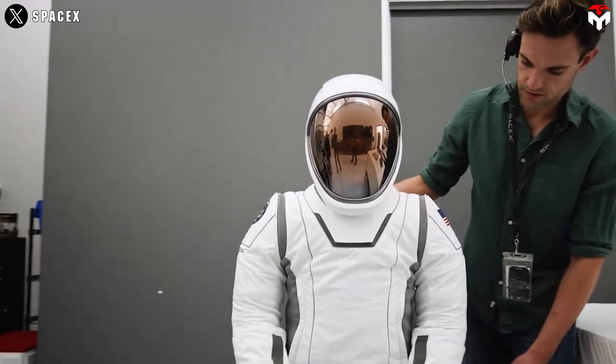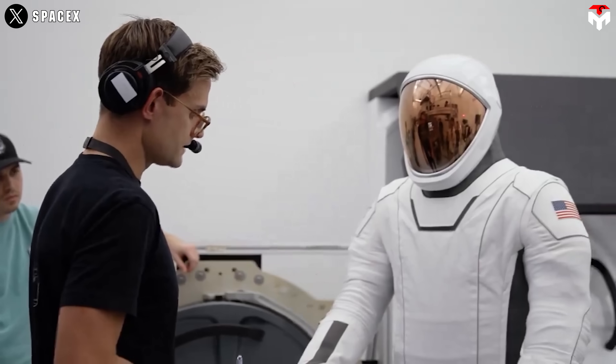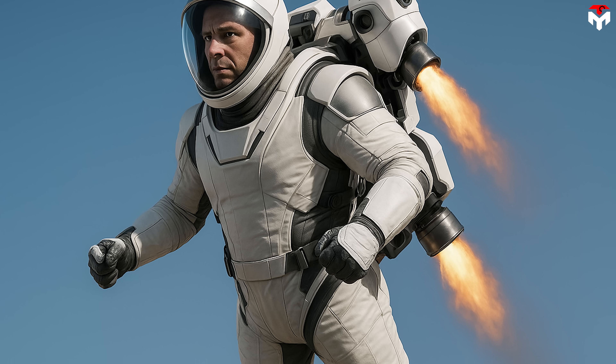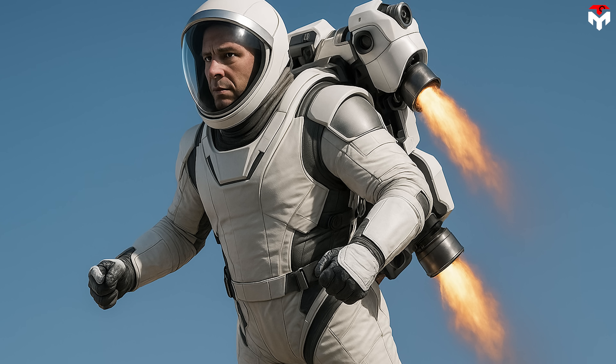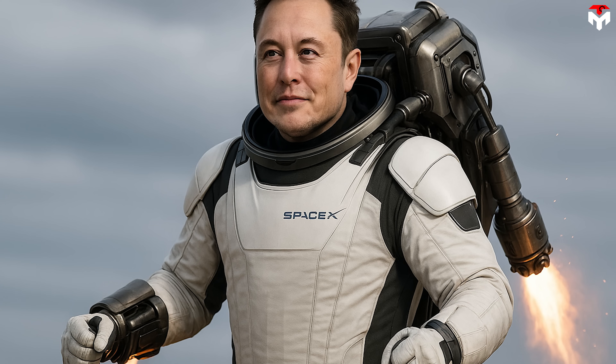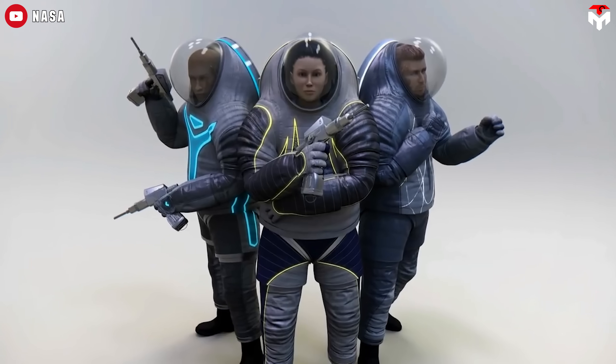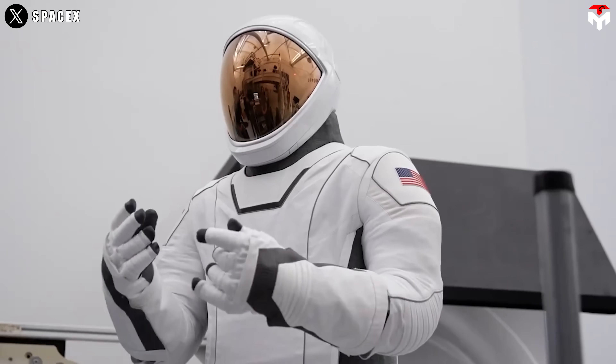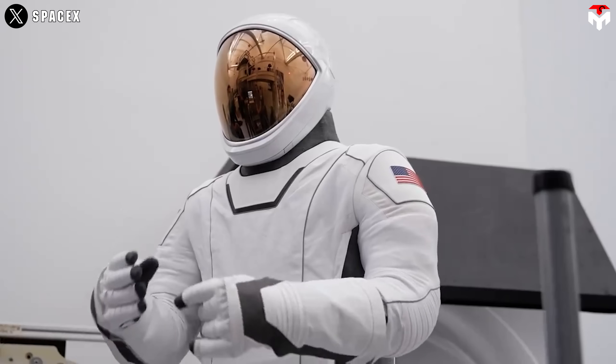SpaceX isn't just upgrading spacesuits — they're rewriting the future of spacewalks. And their boldest move yet? A jetpack. Yeah, you heard that right. A real, functioning Iron Man-style jetpack built into a next-gen EVA suit. While NASA abandoned the idea decades ago after just three risky missions, SpaceX is bringing it back, smarter, safer, and sleeker than ever before.